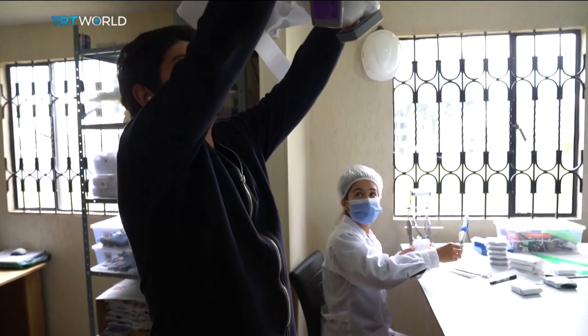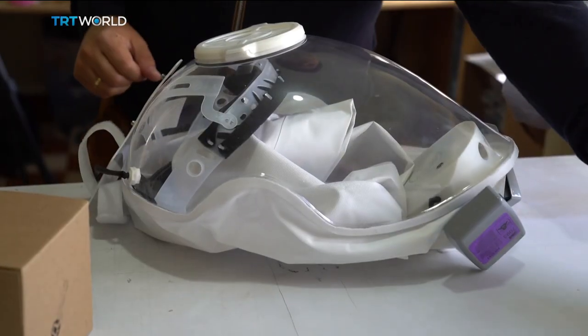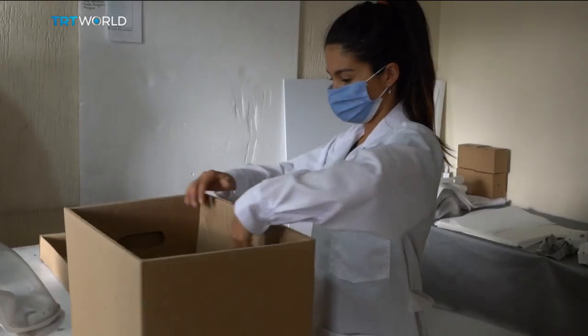Weighing about 600 grams, the helmets are lighter than similar headgear currently on the market. They're also up to 10 times cheaper, with prices starting at $110.